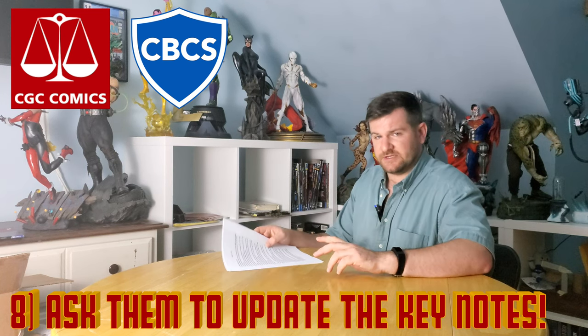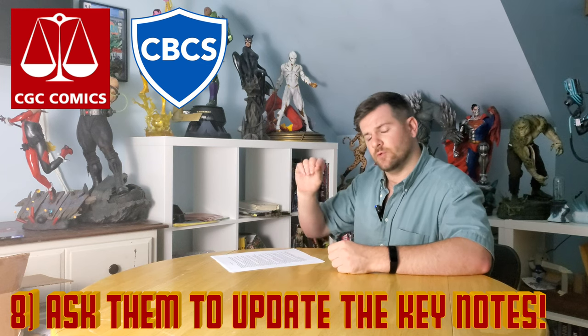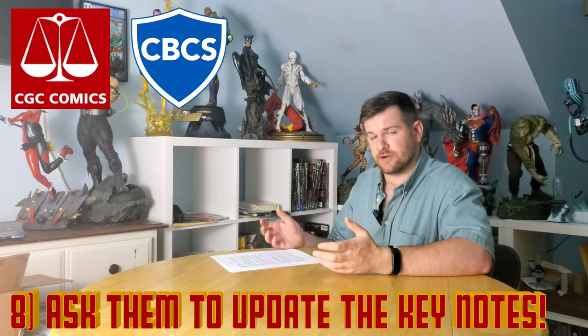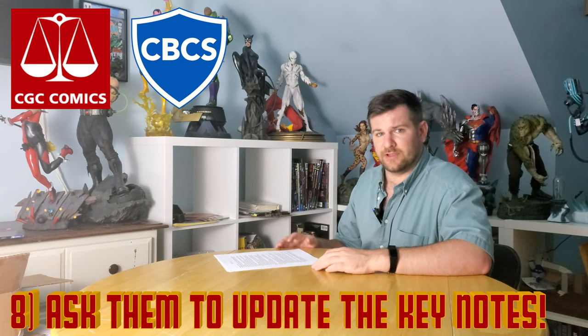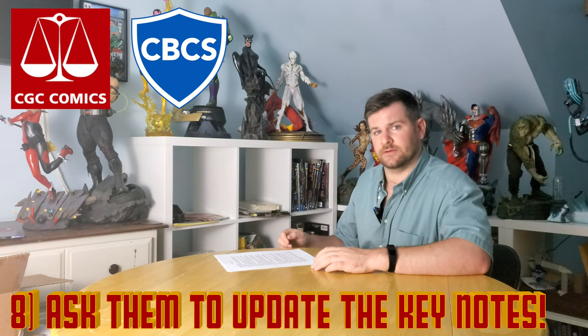Number eight: include a sticky note or a piece of paper on the actual bag of the comic if you want CGC to note the key notes of it. If it's a minor first appearance and maybe it doesn't mention the character on the label yet, you can ask them to include it. They'll have to verify it and chances are they'll probably ignore it, but I've had some major successes getting notes updated this way.